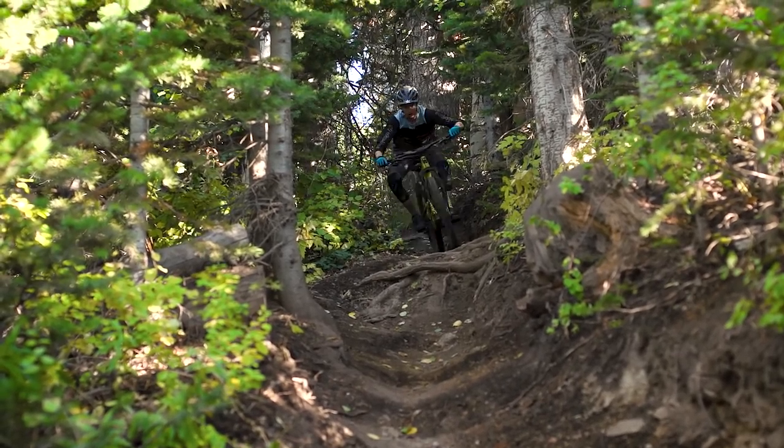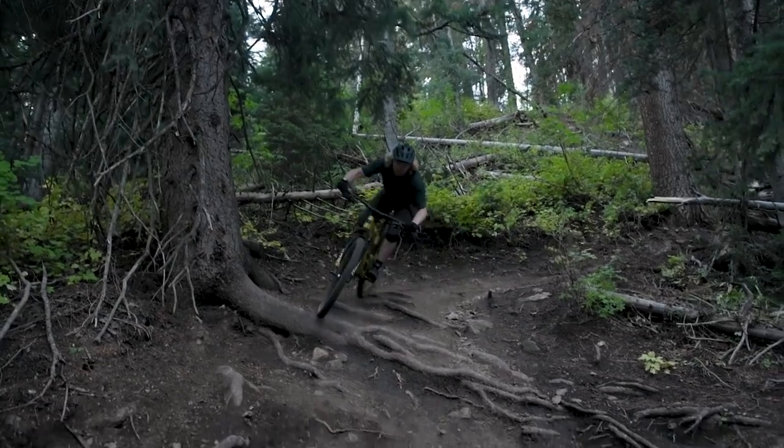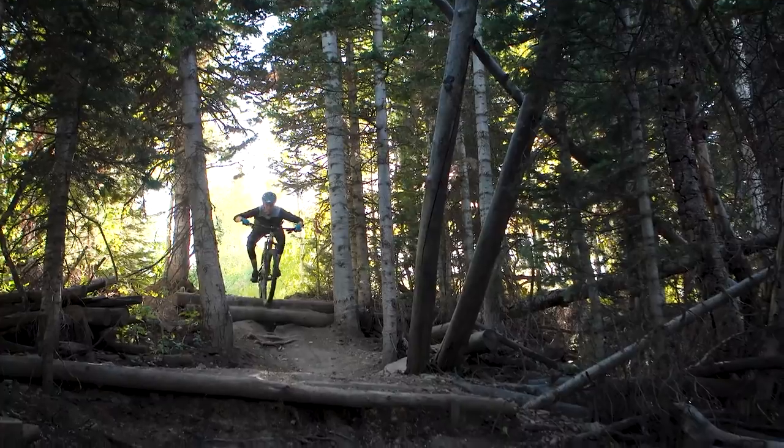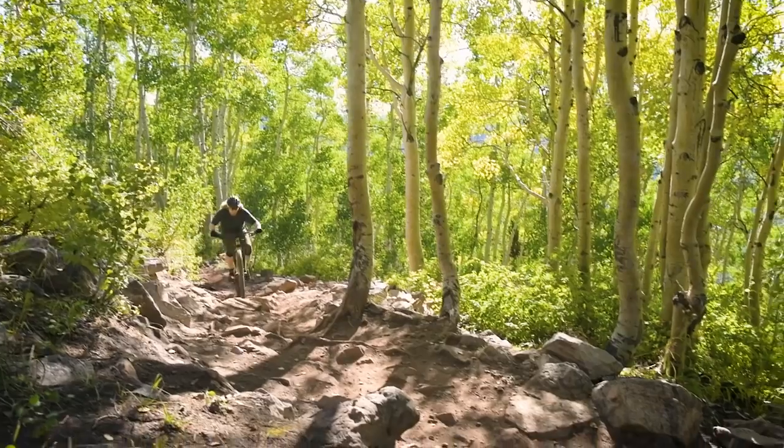I was also just blown away by the seriousness of the terrain I was able to tackle on this bike — it just flowed so beautifully down the trail. It felt like you could drop your heels and just slash through things in a way that you just don't expect on a bike like this. I was really using my heels a lot, pumping this bike a lot more than I usually do. It doesn't have to be a downhill thrasher though, which is what I like about it — it's still fun and nimble, and I could ride this on really mellow trails and still have a great day.